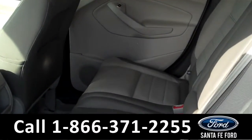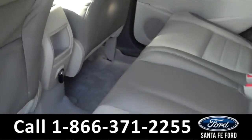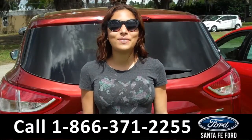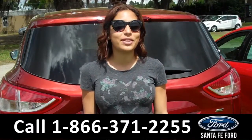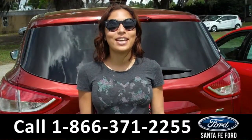Here we have the rear seats. That's the brand new 2015 Ford Escape. For more information about this SUV please visit us on the web at SantafeFord.com. Thanks for watching.